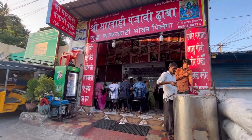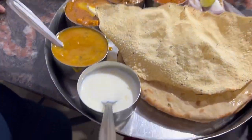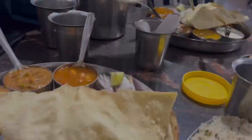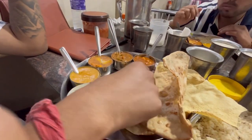We went inside and ordered a proper thali. After two days of struggling to find suitable food, we finally found what we were looking for. My life is all about finding the right food — I live to eat, that is the truth!